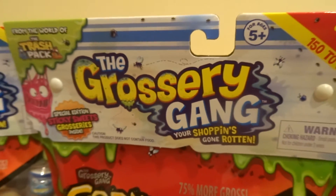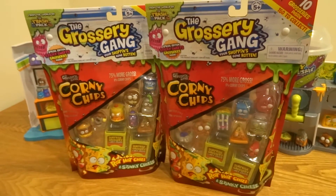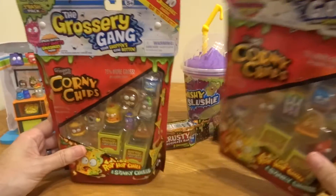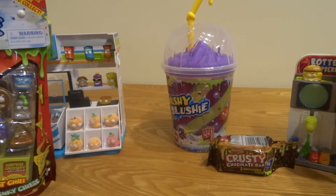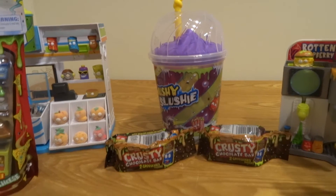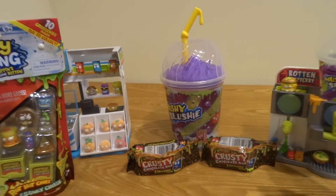Hi everybody, welcome back to another Miles from Toyland video. We have two corny chips to open today. And after we finish those, we're dipping into the mushy slushy to pull two winners. That's a chocolate bar, daddy — Miles has claimed that, but that's for our winners. Winners each get a crusty chocolate bar, so we'll pull those after we open our corny chips.